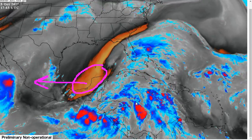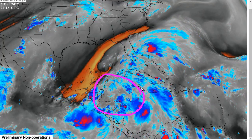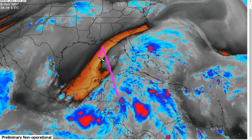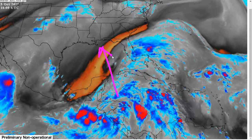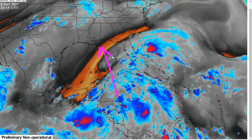Nate will remain embedded in this moist monsoonal environment, and although some dry entrainment usually occurs in the Gulf of Mexico and probably will once this gets toward the coast of the United States, it's not expected to really prevent intensification entirely.